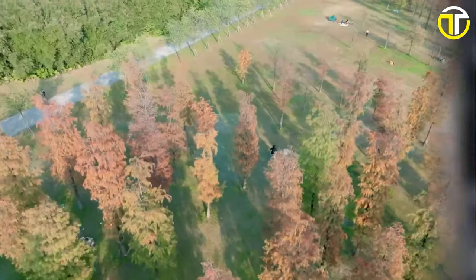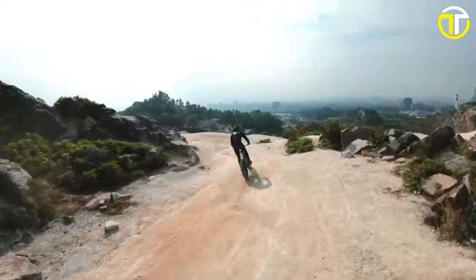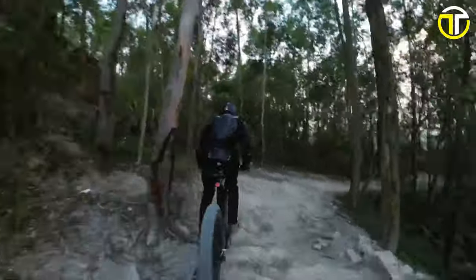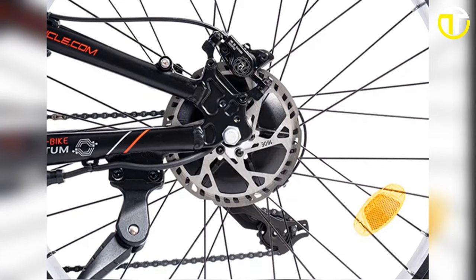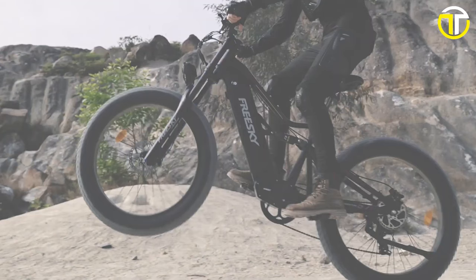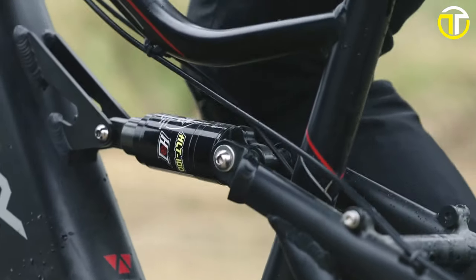When it's time to recharge, the 3A fast charger replenishes the battery in just 4–6 hours, reducing downtime and getting you back on the road swiftly. Featuring a Shimano 7-speed gearing system alongside a responsive thumb throttle, navigating through varying terrains and speeds is effortless. The 0–5 level pedal assist augments your pedaling power, ensuring a seamless ride irrespective of the journey's length. The dual suspension system, encompassing both front and rear suspensions, assures a comfortable ride across bumpy terrain.